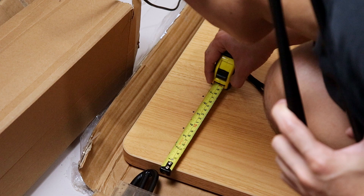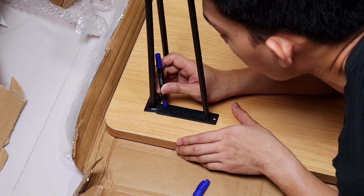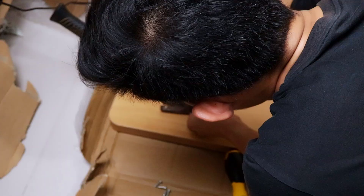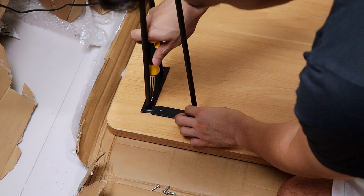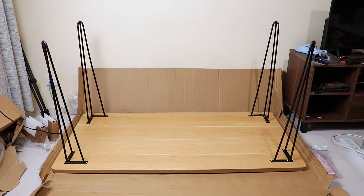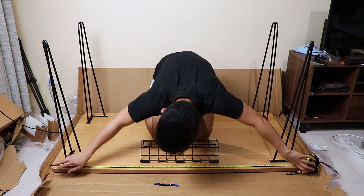Now time for assembly. I took the pre-drilled holes on the tabletop as a baseline, then marked additional holes as needed to install the legs' L-shaped base. I pre-punched the markings with a tiny nail to make screwing easier later on. I did that for all four legs. The next step is to install the cable management tray — I marked the center of the table's width and worked from there.